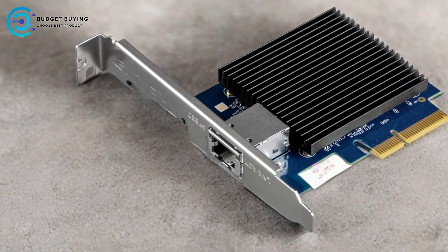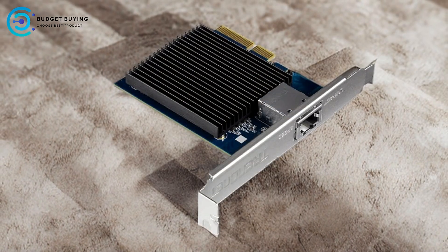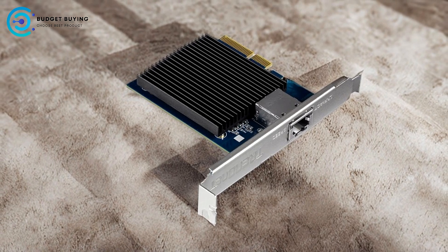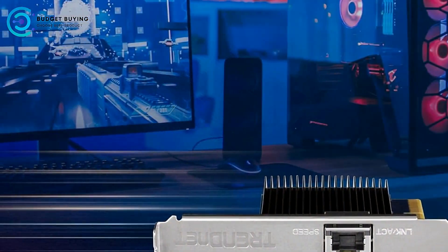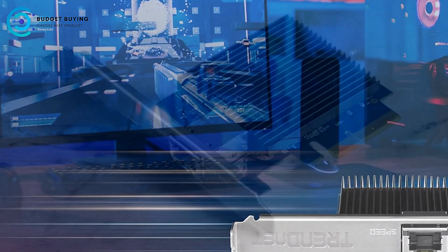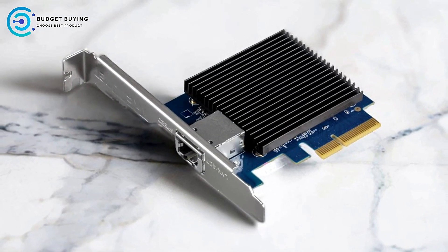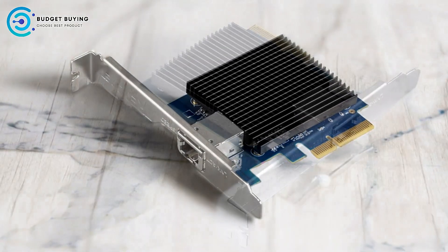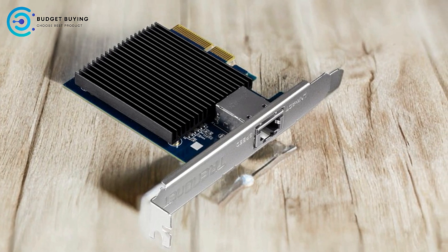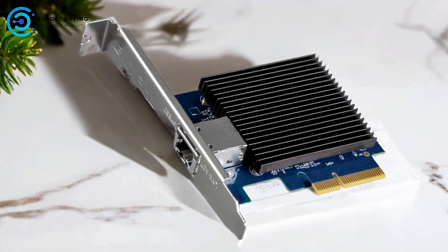Ease of installation: the inclusion of both standard and low-profile brackets, along with support for PCIe 2.0 and 3.0 X4 slots, ensures the adapter can fit into various setups without hassle. Most users can complete the installation quickly with minimal effort. Comprehensive manufacturer support includes a 3-year warranty and reliable tech support from TrendNet, with English-speaking support during standard business hours. Backward compatibility with CAT 5E cables — 2.5G/5G BASE-T support over standard CAT 5E cables for distances up to 100M helps users avoid costly cable upgrades.